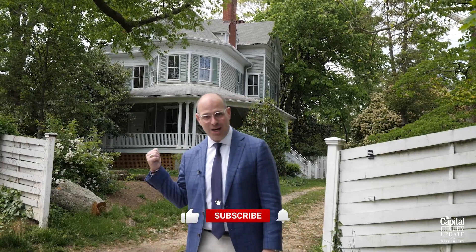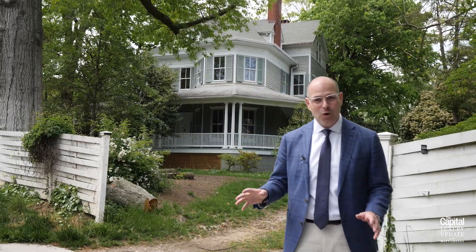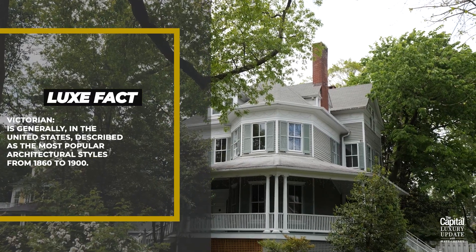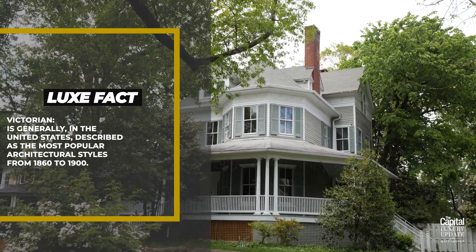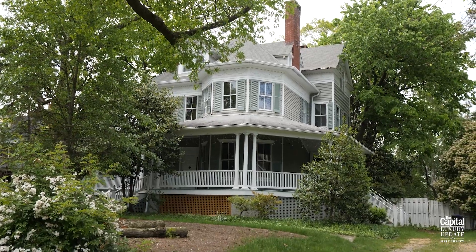Get this — this home right here traded in 2019. It's a circa 1910 Victorian. The house has nine bedrooms, four full bathrooms, one half bath, and is over 6,700 square feet on a lot that's over 20,000 square feet. The home is being meticulously renovated and is going to be a spectacular home.